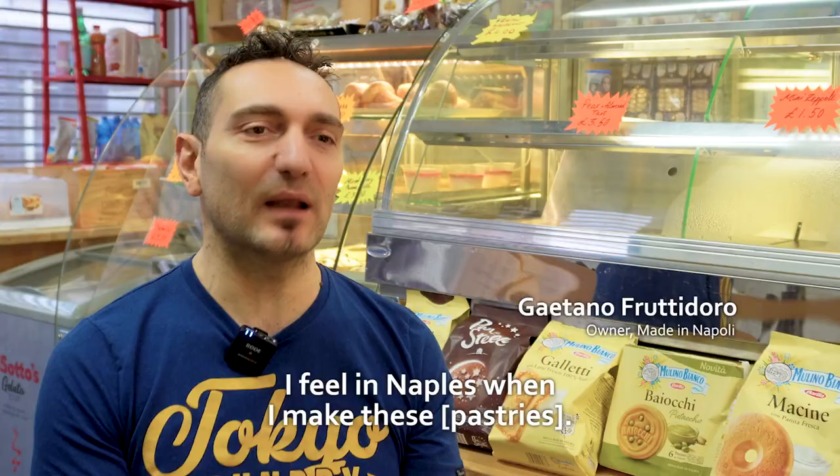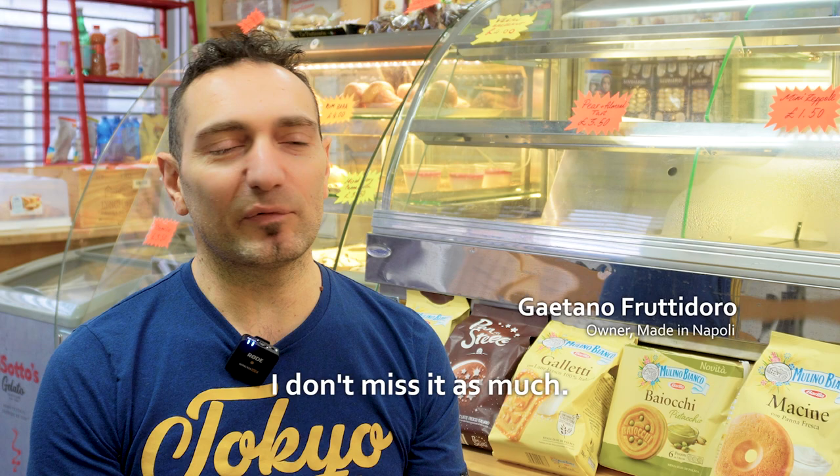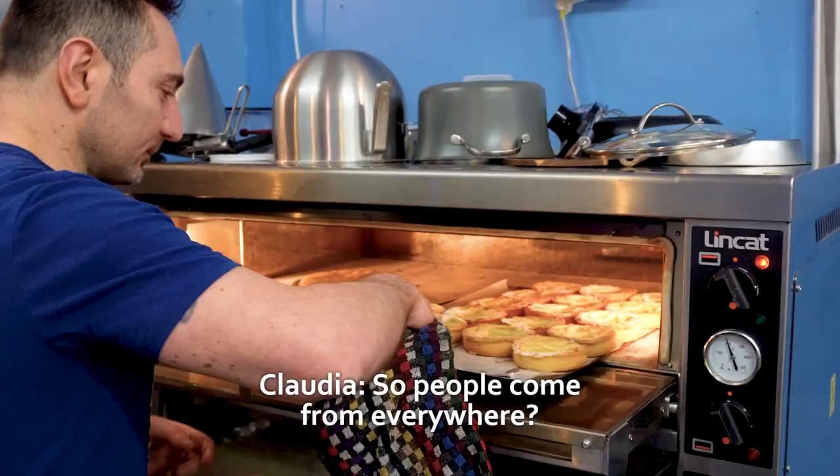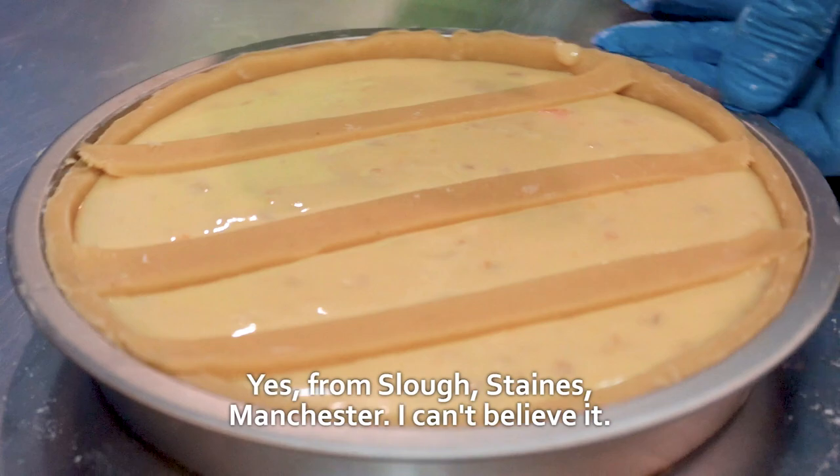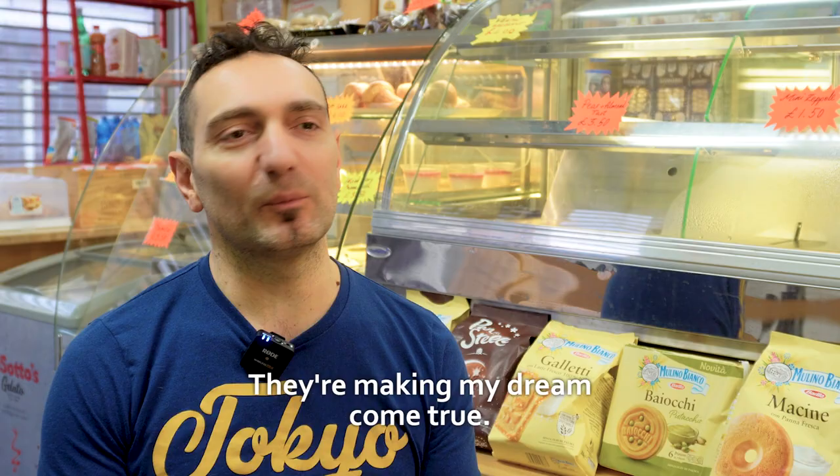These things make me feel like Napoli. They don't make me miss a lot. So people come from everywhere? Yes, from Slough, Staines, Manchester — I can't believe it. It's everywhere, really. It's my dream.